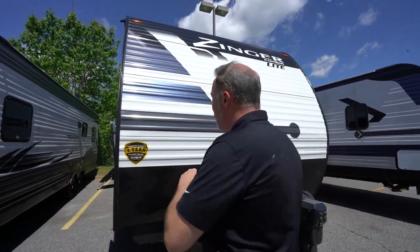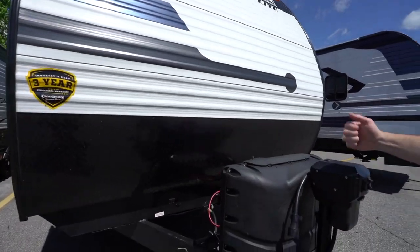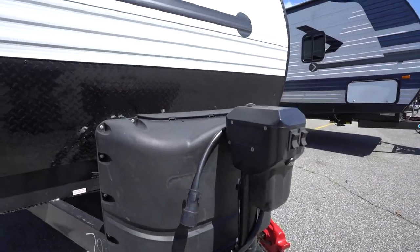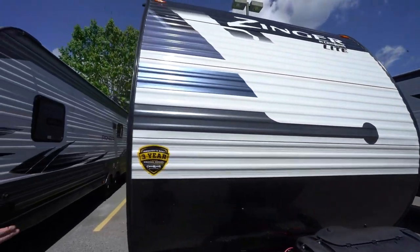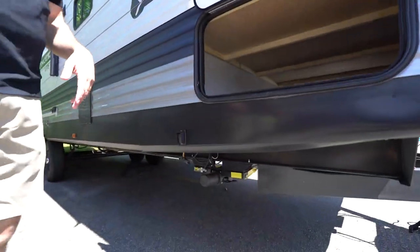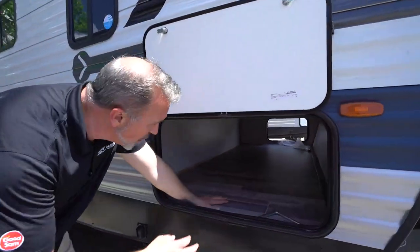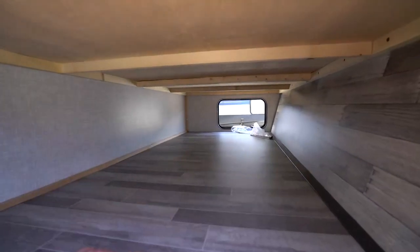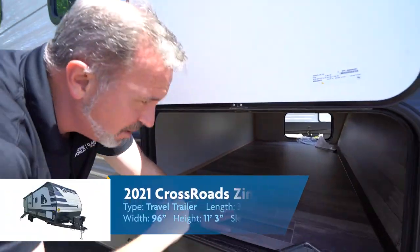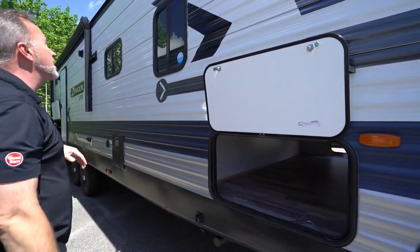Here we are on the outside of the 2021 Crossroads Zinger 280BH. You'll notice the aerodynamic profile up front, the diamond-plated rock guard, twin 20-pound LP tanks, plus a powered tongue jack with LED light. Having powered tongue jacks and powered stabilizer jacks on an entry-level RV is a very nice feature — add that to an enclosed underbelly and you've got upgrades you don't see on a lot of RVs. Extra wide pass-through storage door, finished off — great space for fishing rods, rifles, hunting gear, beach towels, beach chairs, umbrellas. The door is wide enough to fit one of those chairs in there, which is nice.